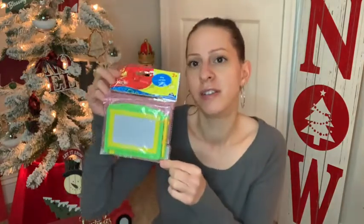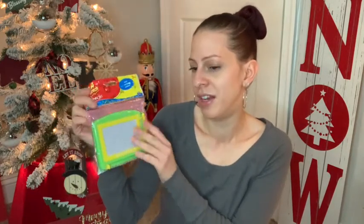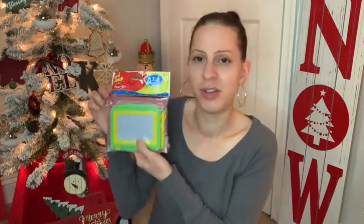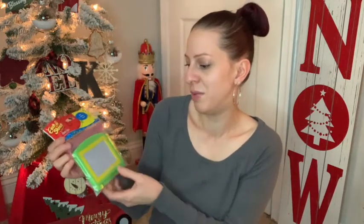I picked this up for my little one for his stocking stuffer. I remember having one of these when I was a kid and I really loved it. He's 18 months — not two yet — but he would enjoy writing on it or just pretending. I thought this was so cute for a stocking stuffer. This is also a new item, I believe it was in the last-minute gifts section.